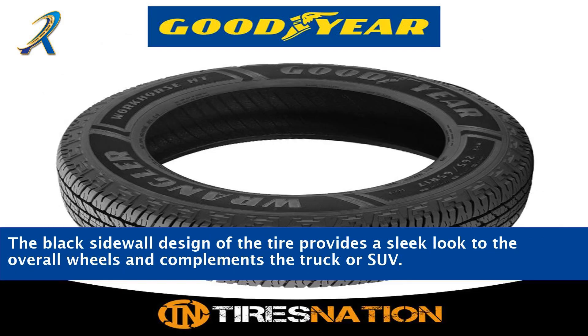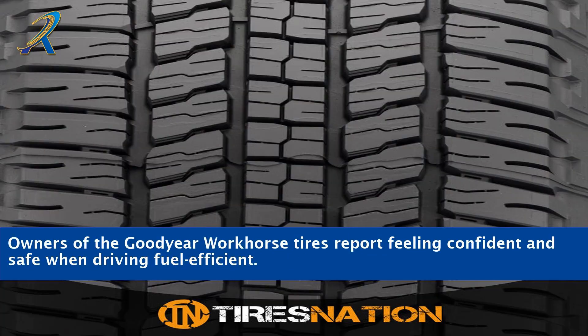The black sidewall design of the tire provides a sleek look to the overall wheels and complements the truck or SUV. Owners of the Goodyear Workhorse tires report feeling confident and safe when driving fuel-efficiently.